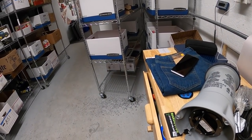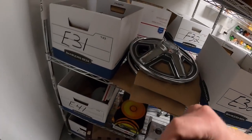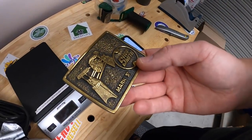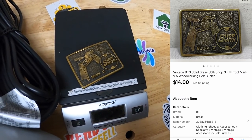I just caught something Dylan bought that I missed — it's a belt buckle, a Shop Smith Mark 5. Really cool belt buckle. That sold for $14 free shipping. Thank you, Dylan.